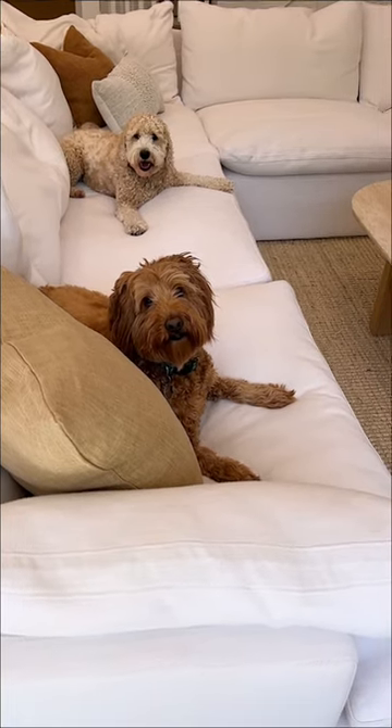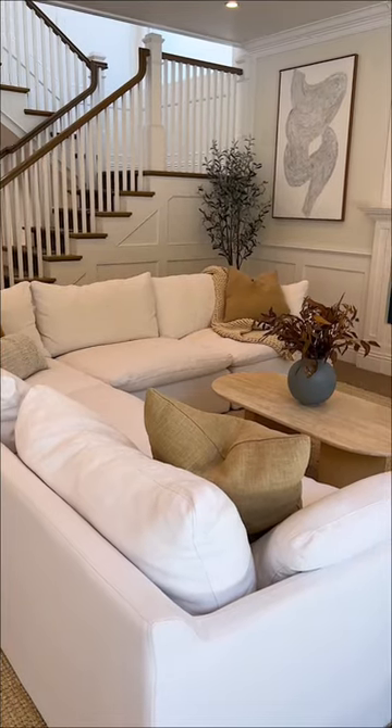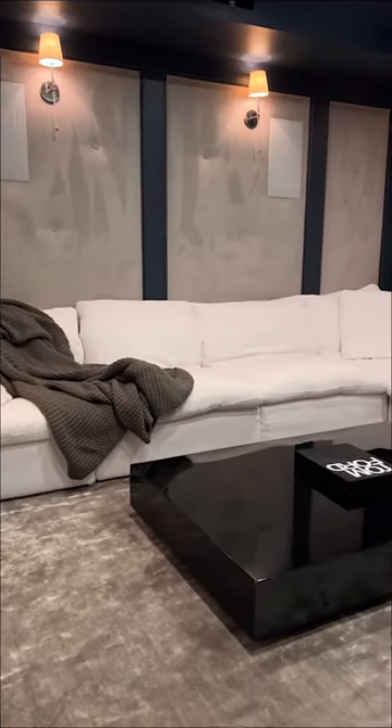We do have pets and we allow them on our couch and we never have an issue with it staining. Twice a year we also remove all of the cushion covers and get them dry cleaned so it looks brand new. We also like this couch so much that we ended up getting a second one for our home movie theater.